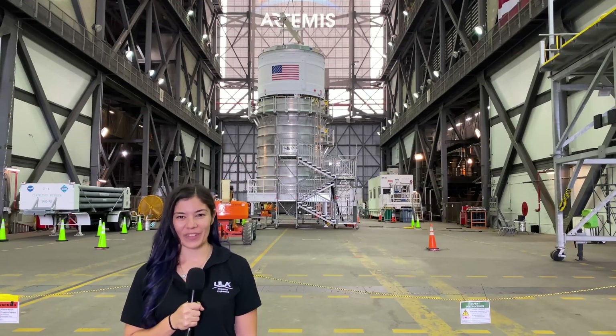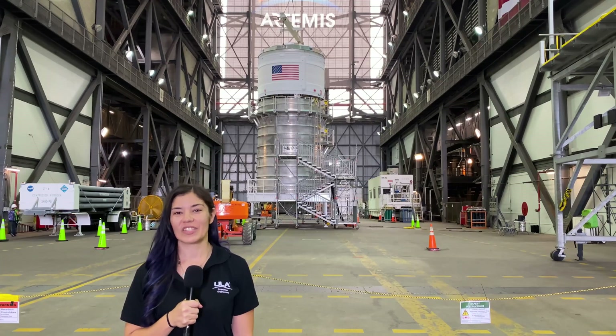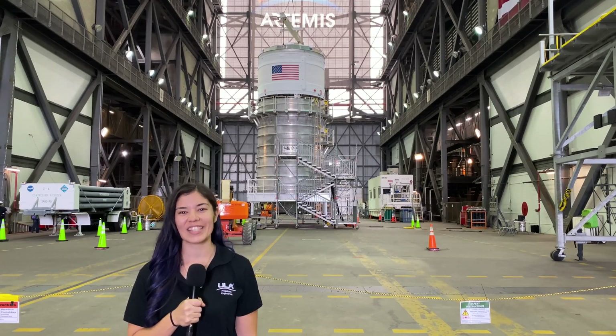ULA is honored to go back to the Moon with NASA and we are excited to start this historic journey with the launch of Artemis I. Go Artemis, go ICPS!